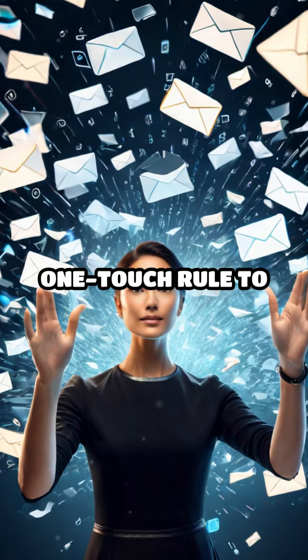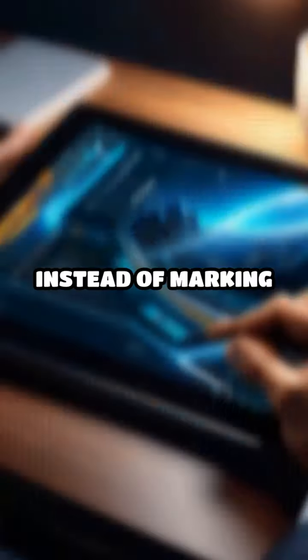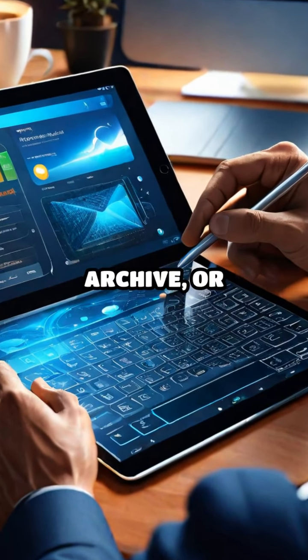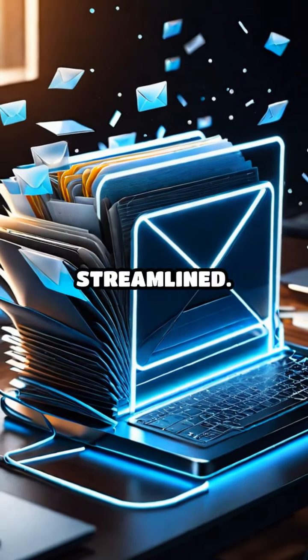First, applying the one-touch rule to emails can drastically reduce inbox overload. Instead of marking messages as unread or leaving them for later, deal with them immediately — reply, archive, or delegate. This prevents a pileup and keeps your communications streamlined.